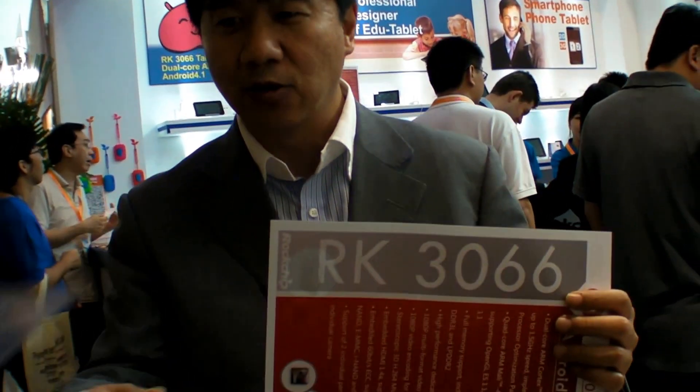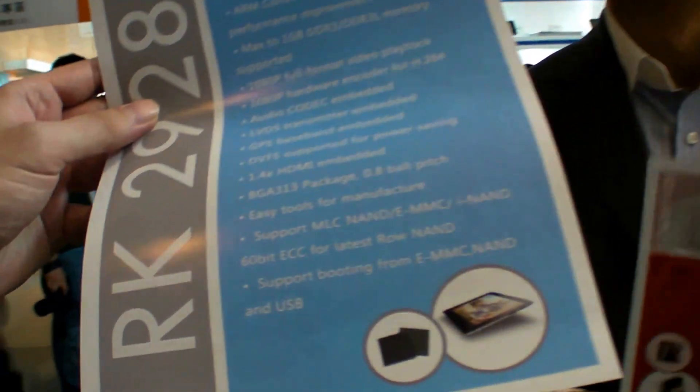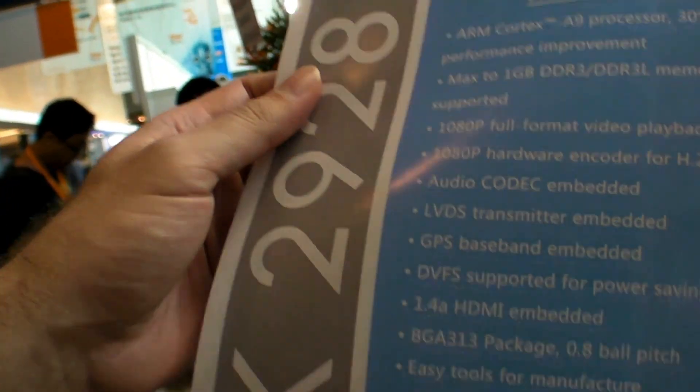Both chips are Cortex-A9 — single core and dual core — but the dual core has a better GPU and is on 40nm. The RK3066 has a quad core Mali 400 GPU. The RK2928's GPU configuration is left as a mystery, though a single core Mali 400 is hinted at.